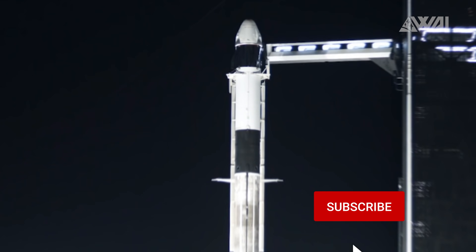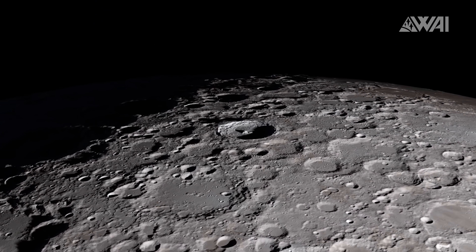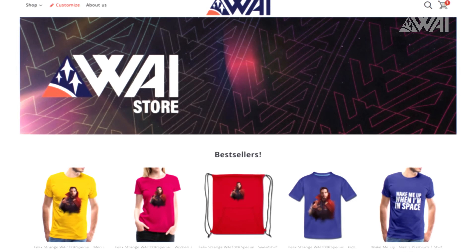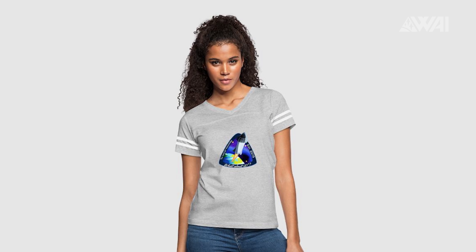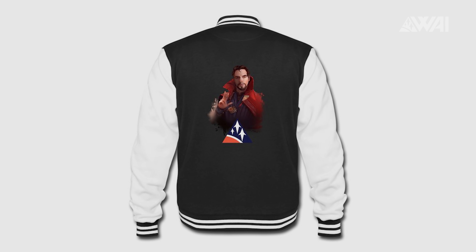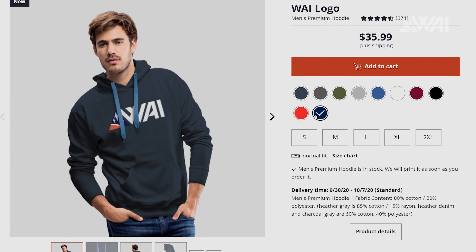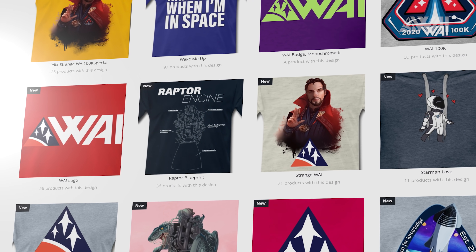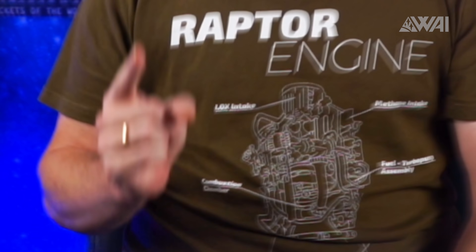If you like the episode so far, make sure to subscribe, hit the like button, and consider becoming a patron to give some vital support — your support makes all this possible. And if you want to show the world that you're a fan of What About It and Rockets, check out our merch store. It's full of designs including shirts, hoodies, zippers, jackets, space caps, cups, and bags. Every sale supports the channel.